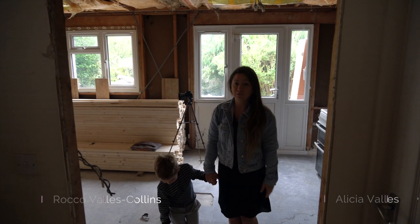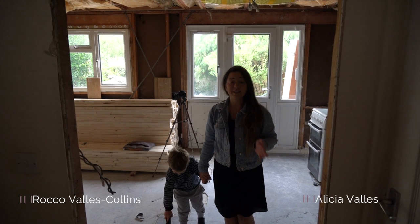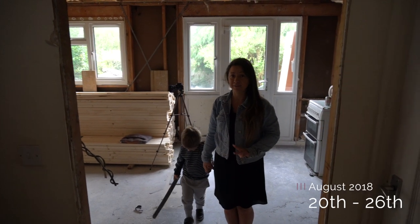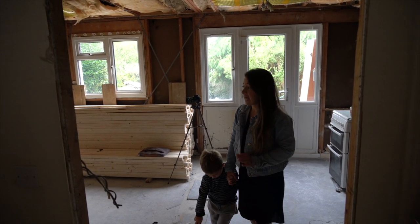Welcome to the second project here in Crawley. Like with the last one, because we've been away, the last update we did was Tuesday evening and it's now Sunday, so only three working days have happened since then. I would say not a lot has happened in three days, but it has.